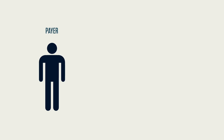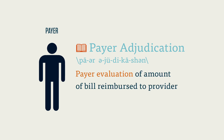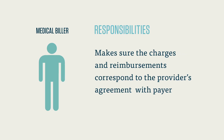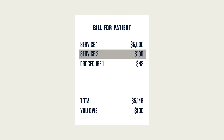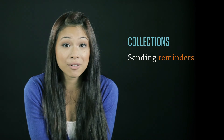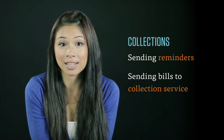Once a claim is sent out, the payer performs an evaluation known as payer adjudication. Essentially, the payer decides how much of the bill it will reimburse the provider for and sends it back in the form of a transaction report. The biller then reviews this transaction report and checks it for accuracy, making sure the charges and reimbursements correspond to the provider's agreement with the payer. If the transaction report is accurate, the biller then processes a bill for the patient with an explanation of which services are covered and for how much, and which procedures the patient is responsible for paying. The final phase of the medical biller's day is collections — should a patient be unable or unwilling to pay, the biller is in charge of sending reminders and, as a last resort, sending their bill to a collection service.